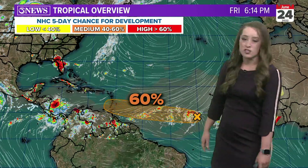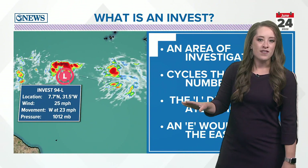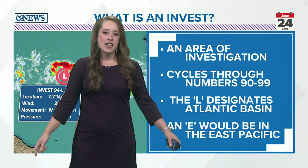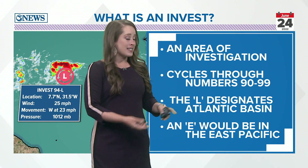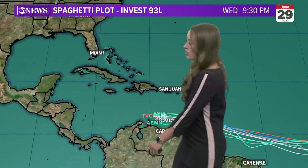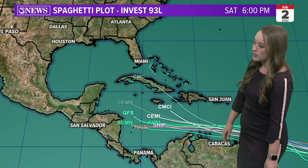There is a chance for development as it approaches the southern Caribbean, those Lesser Antilles Islands. It's an area of investigation — we have this titled as Invest 94L. The National Hurricane Center tags areas of investigation, cycling through numbers 90 through 99, and that 'L' designates it's in the Atlantic Basin. What that allows us to do is start modeling — once we tag that area of investigation, we can map out those spaghetti plots.